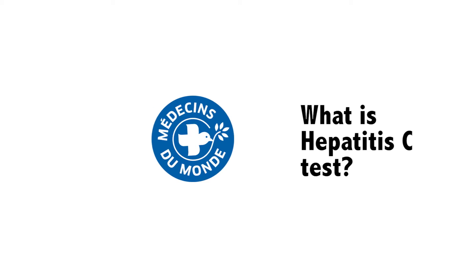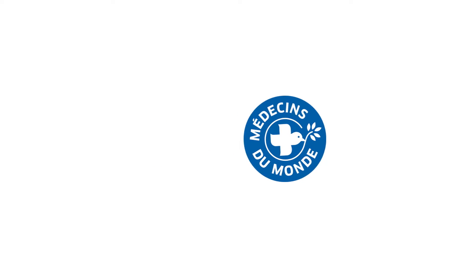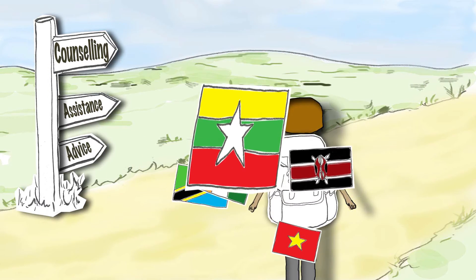Welcome back, counselor friends! It's time to explain to our clients what hepatitis C testing involves. Make sure he or she perfectly understands how it works. Let's go!